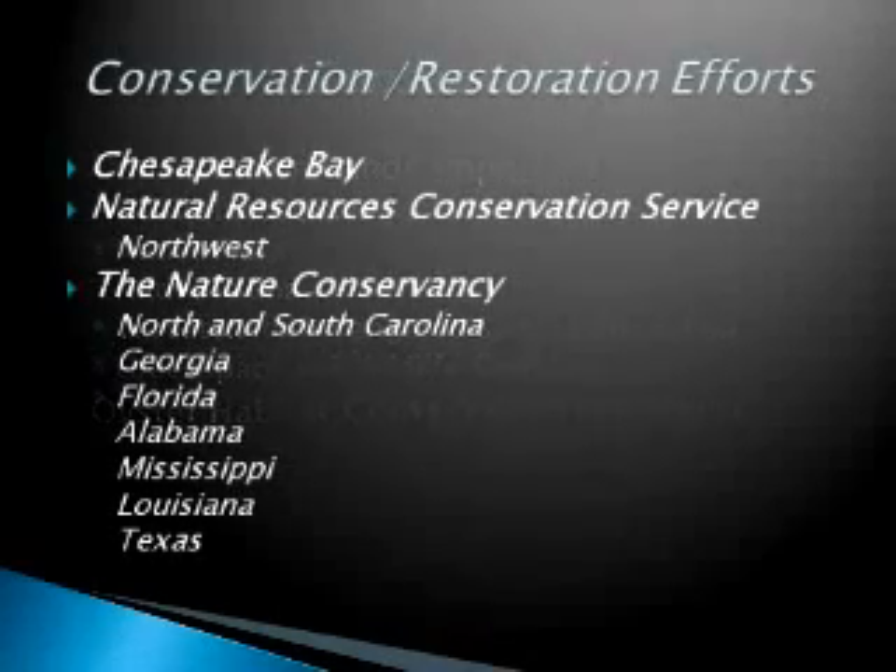There are many conservation and restoration efforts already for oysters. A great deal of work has been done in the Chesapeake Bay region, the Natural Resources Conservation Service in the Northwest, and the Nature Conservancy is very much interested in oyster restoration and conservation — working throughout the Atlantic seaboard through the Gulf states. They are also working with the CHNEP, and have set the Charlotte Harbor area as a high priority area for oyster restoration. Judy, Lisa, and the CHNEP are actually in the process of writing a comprehensive oyster restoration plan.